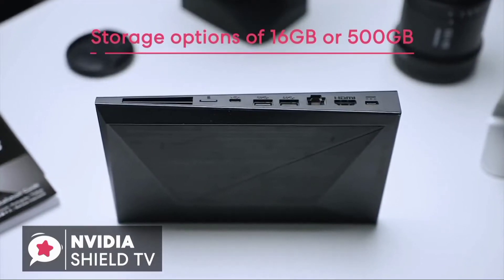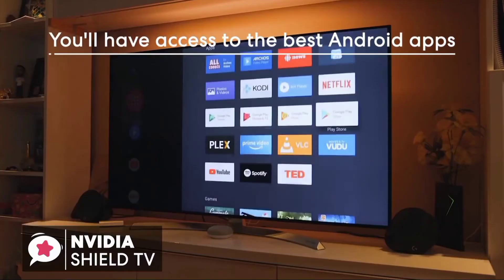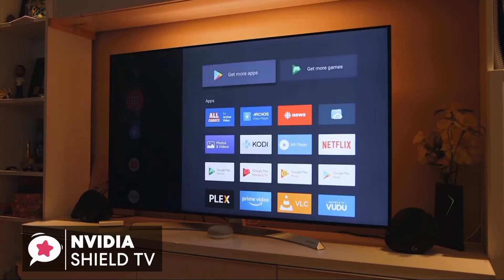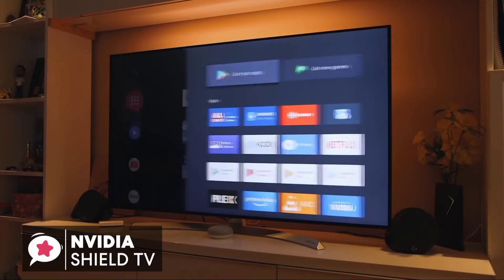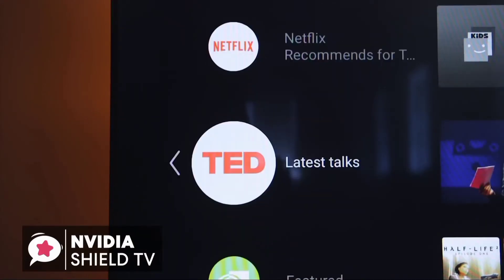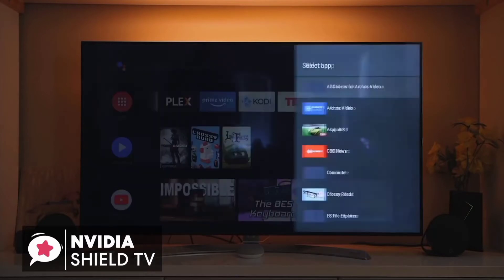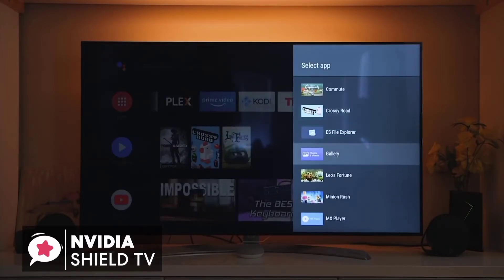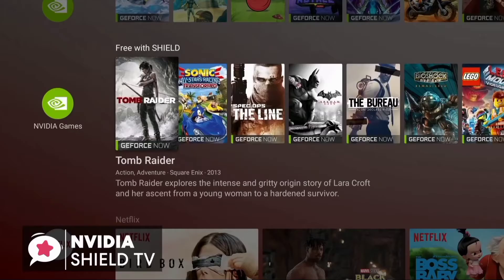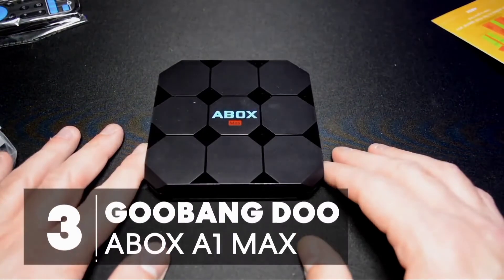For storage, you can choose between the Nvidia Shield TV 16-gigabyte model or the larger Nvidia Pro 500-gigabyte model depending on how you consume media. You'll have access to the best Android apps including popular services like YouTube, Netflix, Hulu, Amazon Prime, and Spotify, as well as media platforms like Kodi and Plex. To conclude, while it's pricier than other Android TV boxes, it offers much more — a hybrid game console and streaming box that fills a useful niche.